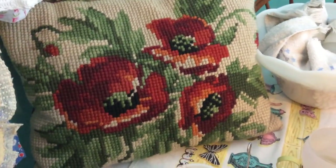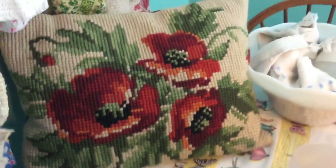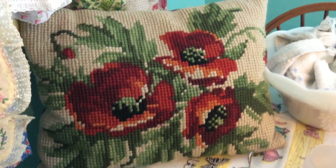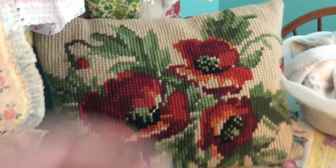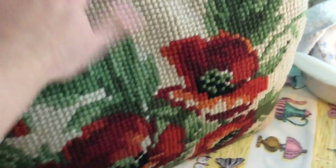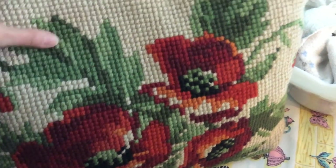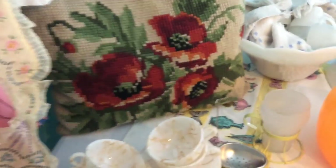I got this needlepoint pillow with poppies on it. I just love the flowers. I paid $2.59 for it, but I'm not sure how to wash it — it doesn't have a removable cover. It feels more like a wool type of yarn so I'm going to have to do some research to figure out how to clean it.